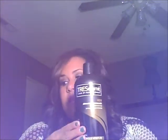Hey guys, so I want to talk to you today about a product that I was sent to try. It is called the Tresemme. It's from the Moisture Rich Collection and it's called Luxurious Moisture, and it's for dry or damaged hair. This is what the shampoo looks like and this is what the conditioner looks like.